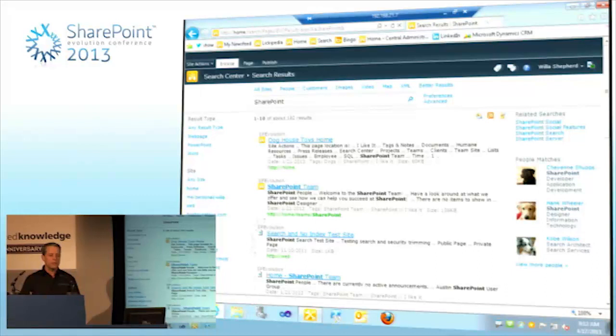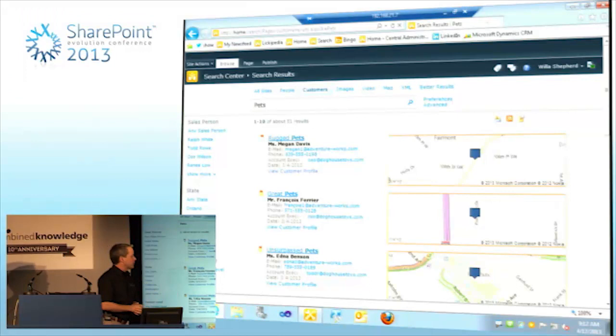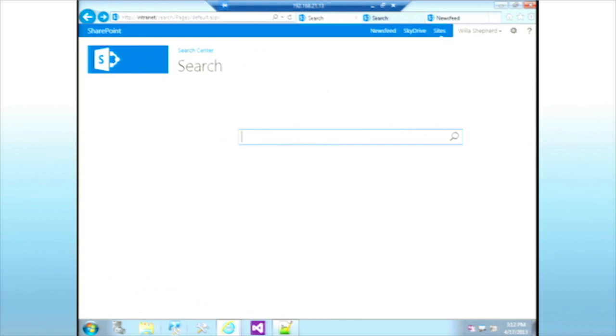This has gotten significantly better in 2010. There is a lot you can do with XSL. This is a 2010 search portal I put together as an example for customers — I have search refiners, search results, and a REST call out to Bing so I can take the address of a location and get a map of that location. This was awful to create in XSL — very, very challenging. When we do that in 2013, the benefits become pretty obvious pretty quickly.